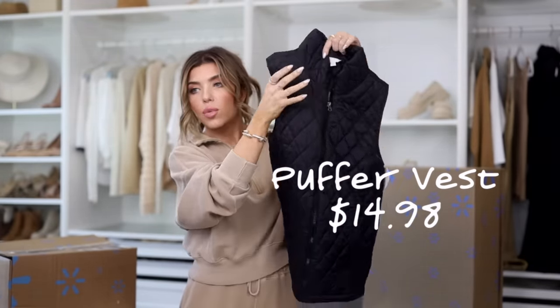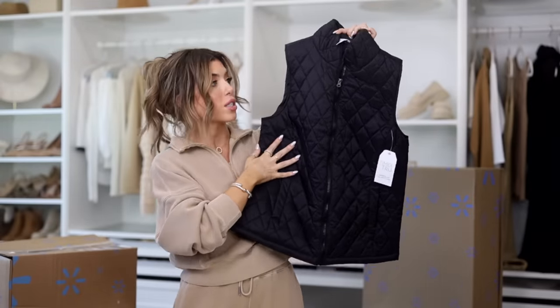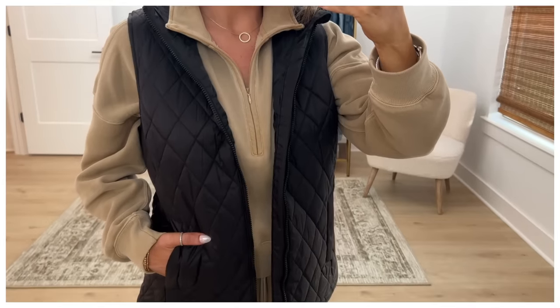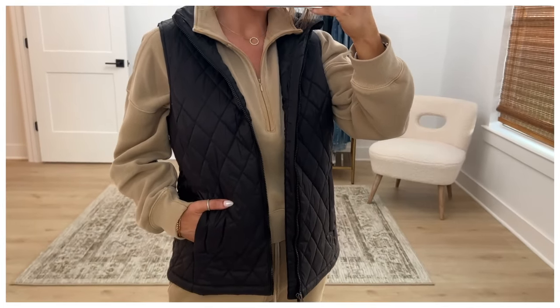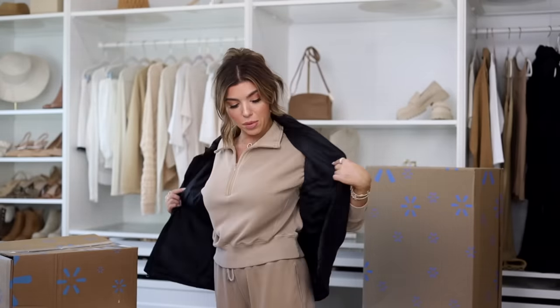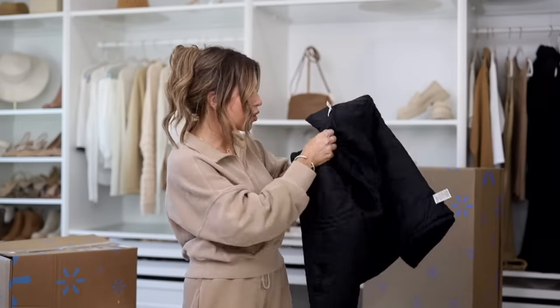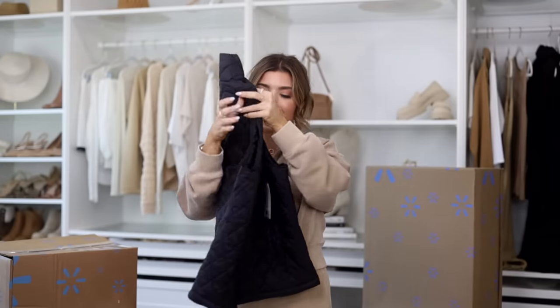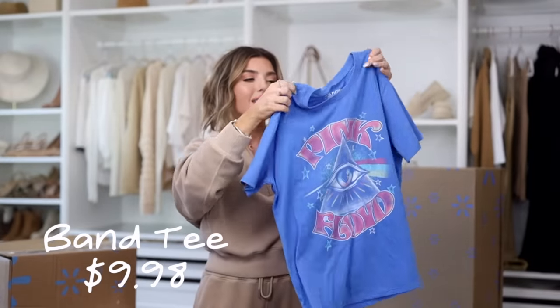There is a puffer vest in here — Time and True does a version every year. This one is quilted, looks very expensive, size small, matte finish, side slip pockets, and it's a longer vest style — more classic and boxy, as opposed to the cropped cloud puffers I've been showing lately. I also ordered the cream version with a shiny finish. This vest is only $15 and comes in a lot of other colors.